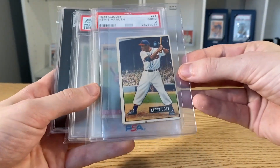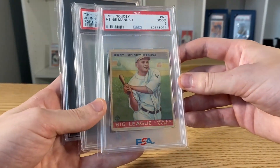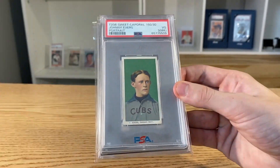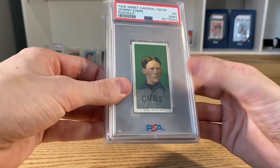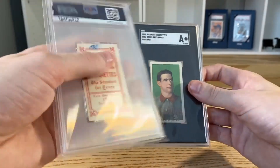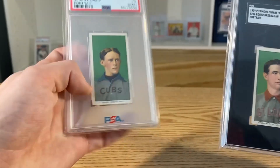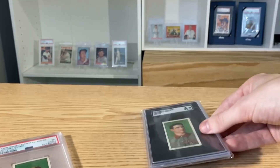First off, I had this '51 Bowman Dobie — not in bad shape at all. I had a Henie Manush, this one was PWCC, PSA 2 — this one is tough, and I'm considering keeping it, so let me know if I should. It's a T206 3MK Johnny Evers — he's really tough to find, especially this portrait variation, and this one has the mark on the back. But the colors are just insane, it's so sharp, so let me know if I should keep this because it's really tempting. And then this Bresham was the final card from PWCC.